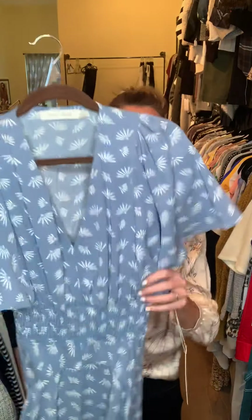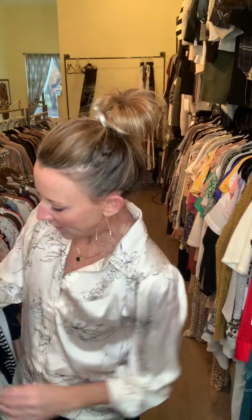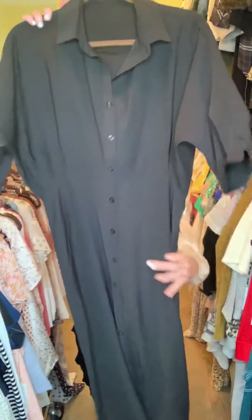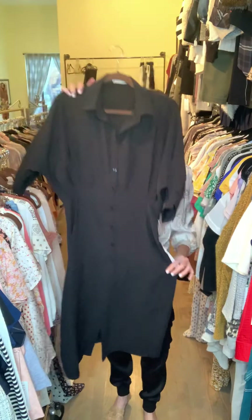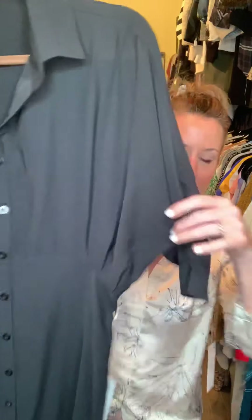Another print — the same print as the tie neck top but we did it in the dress version. Here it is with a little handkerchief bottom. It's got a really nice flow when it's on, when you're walking. It's got a V-neck and the little flutter sleeve.